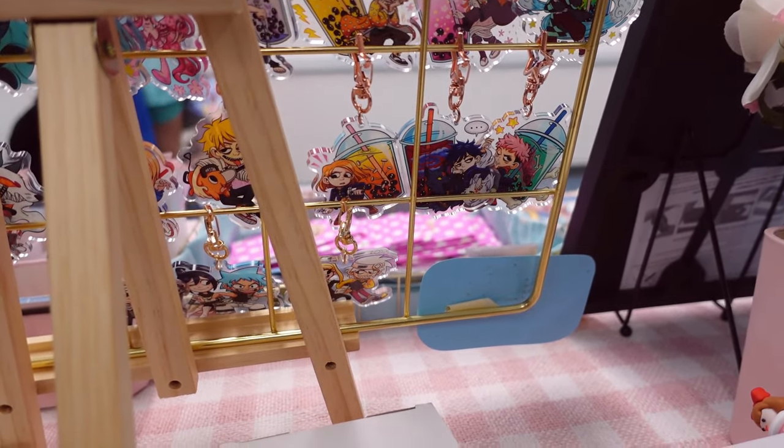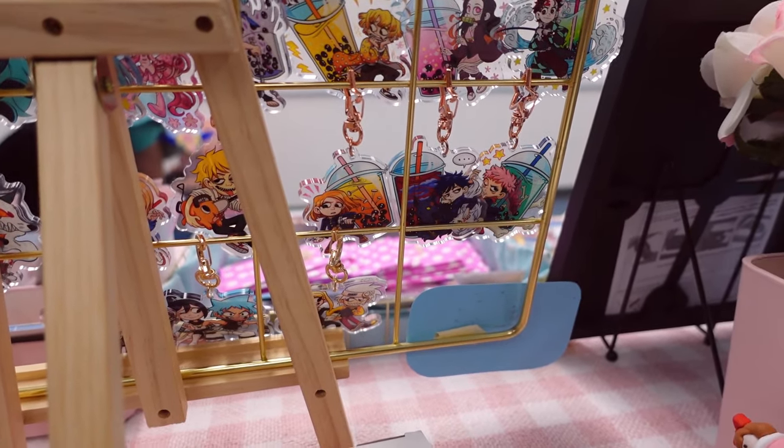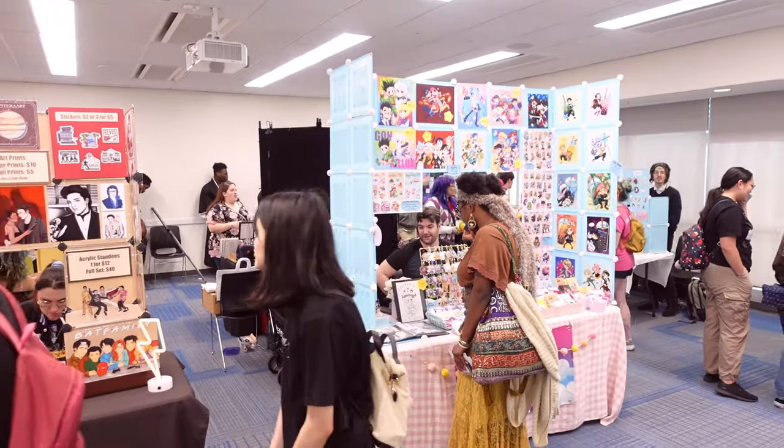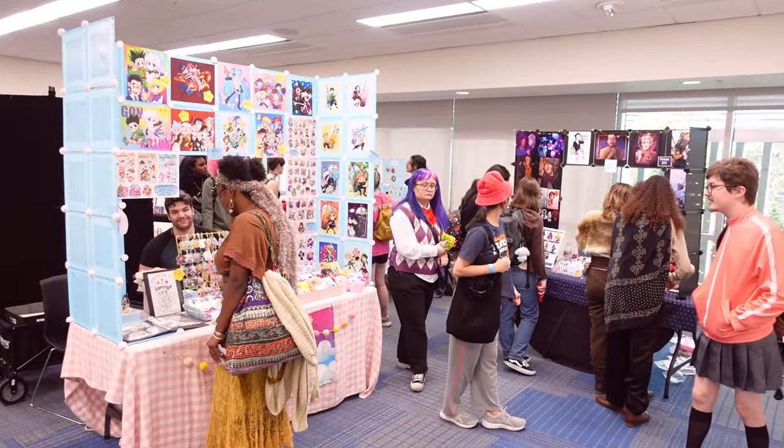I only had one Gojo left and it was the display, because MegaCon wiped me out on Gojo keychains — but I just sold the display, so now I am completely sold out of Gojo. I'm on the way to see if I can enter the ballroom to watch Idol Fest, and I'm also going to the Vocaloid concert which I really hope I can get into.